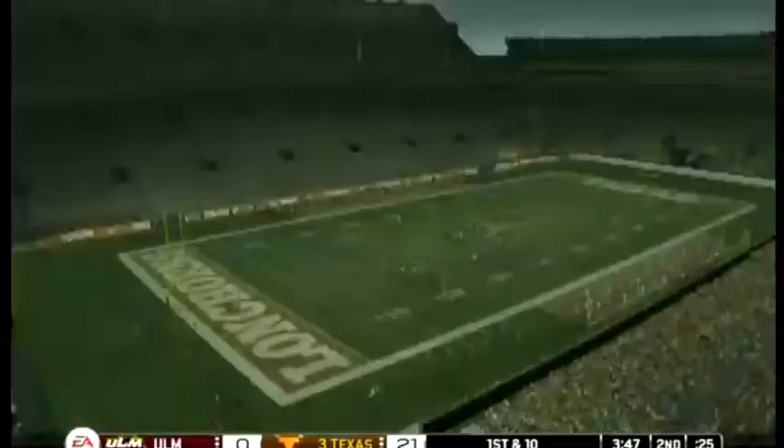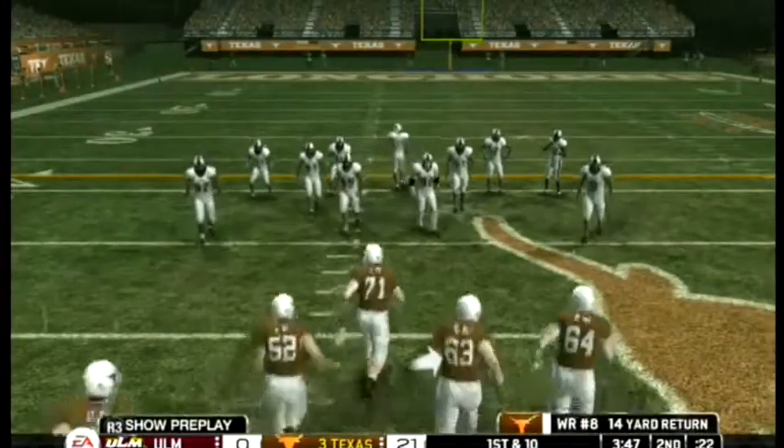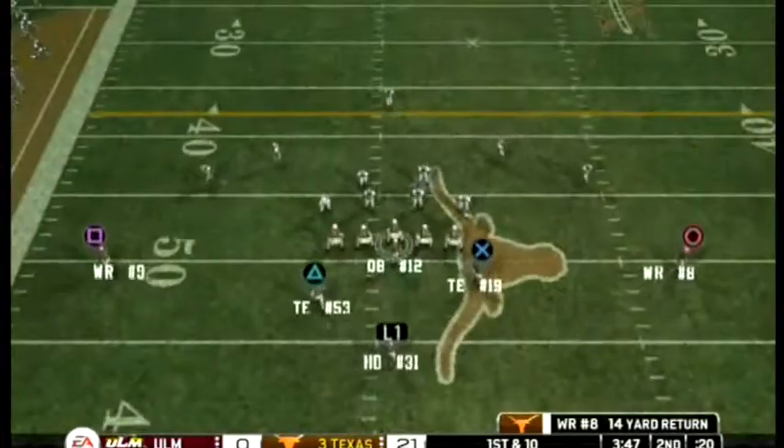He gets out to about the 48 yard line — came away with a nice return there. Lee Corso: oh nelly, that was almost a big one, my friend.